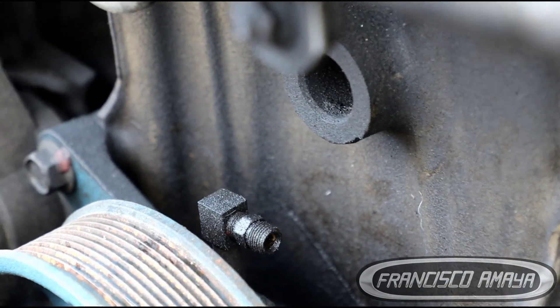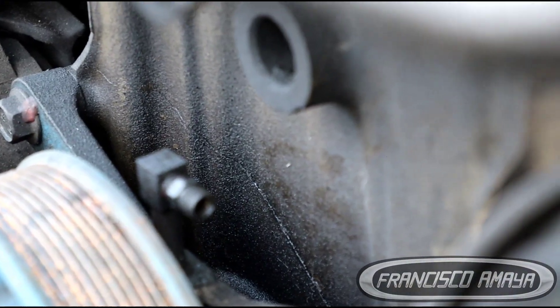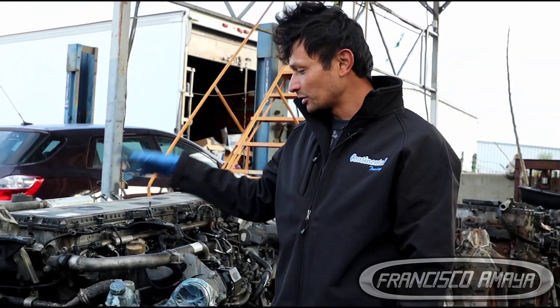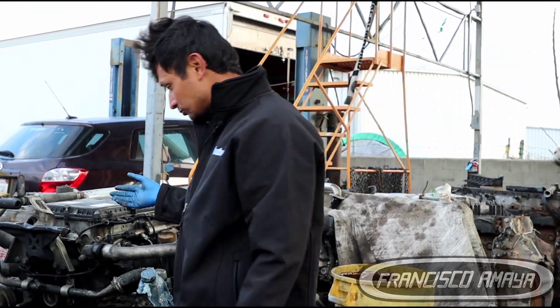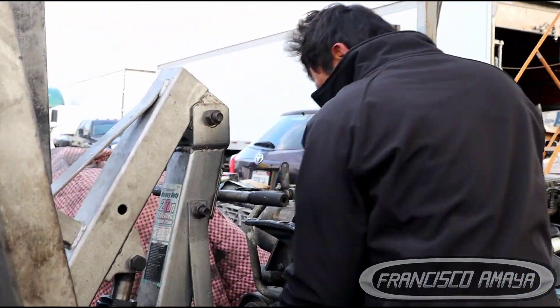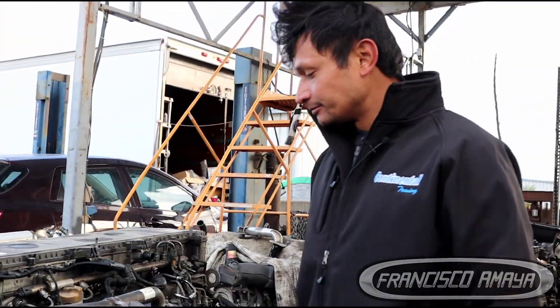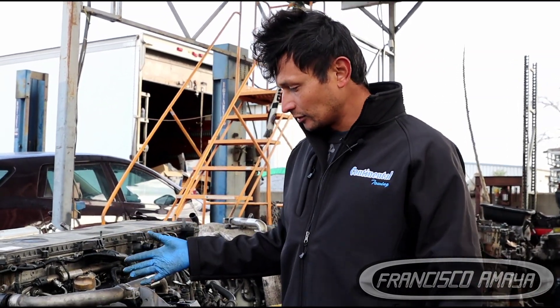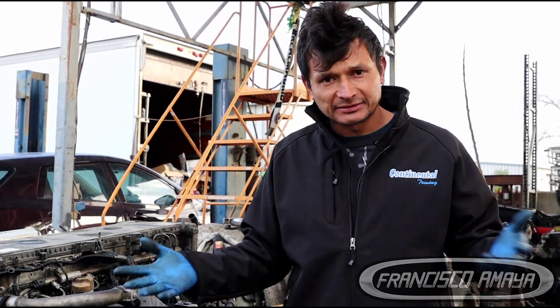Which means that this engine was completely abused. This engine is completely destroyed — it cannot be reused, it cannot be repaired, there is nothing we can do to this engine. I'm not sure if it goes to the other side completely... yeah, it goes all the way to the other side. Basically the engine is divided in two pieces.